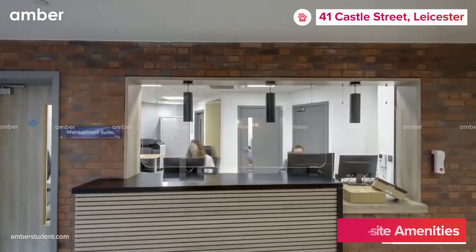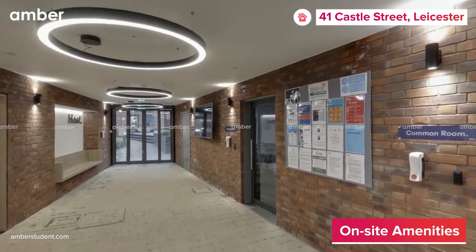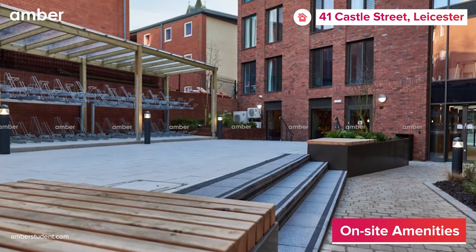The property comes with 24/7 on-site staff, CCTV-covered premises, elevators to all floors, free high-speed Wi-Fi, and a laundry room.